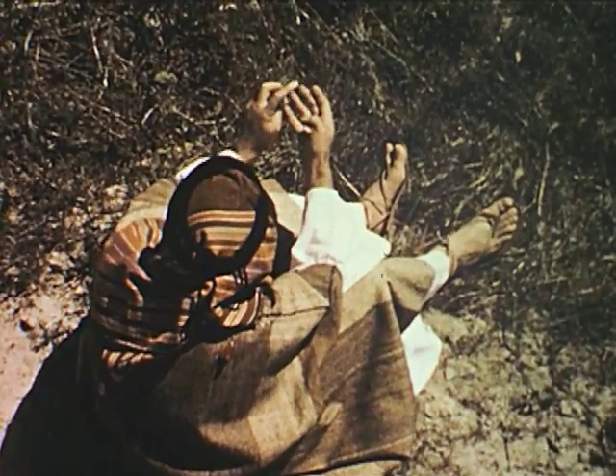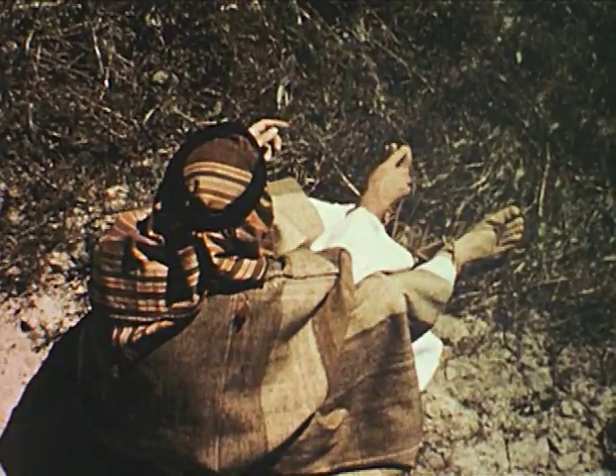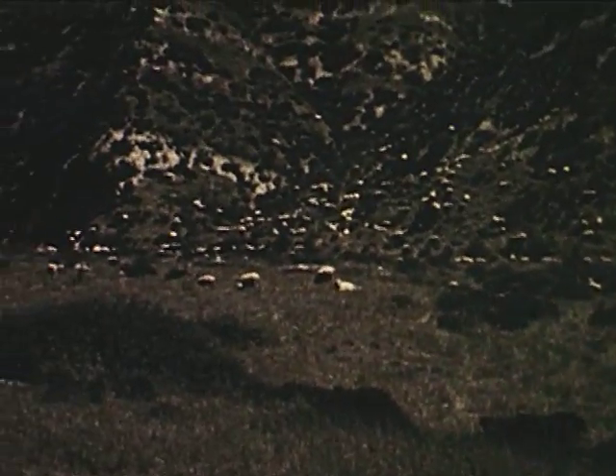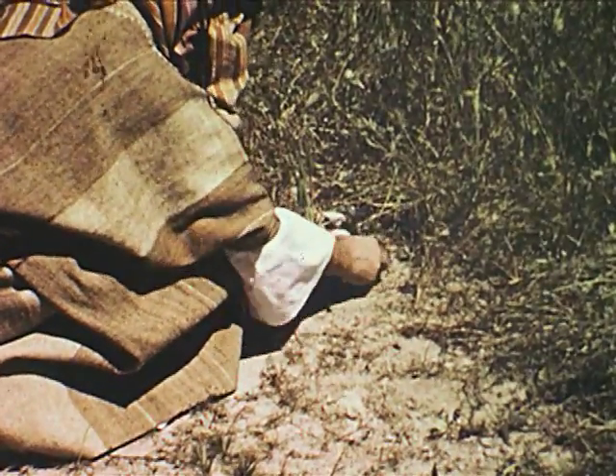Man has come far from the days of long ago when the things he used for figuring were the built-in type. Man found his ready-made computing system very useful, but very limited. Man, being very clever, looked for better ways to tell how many.